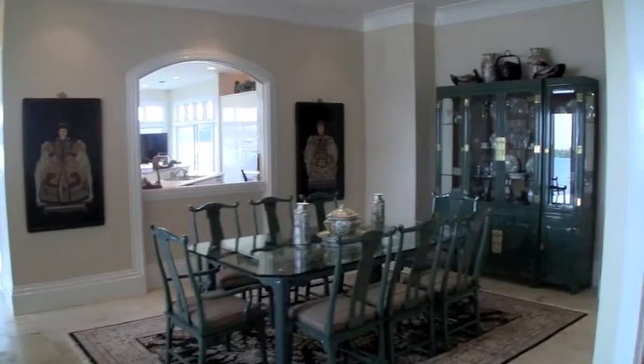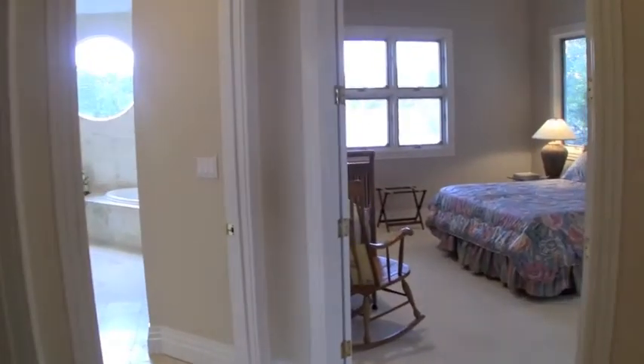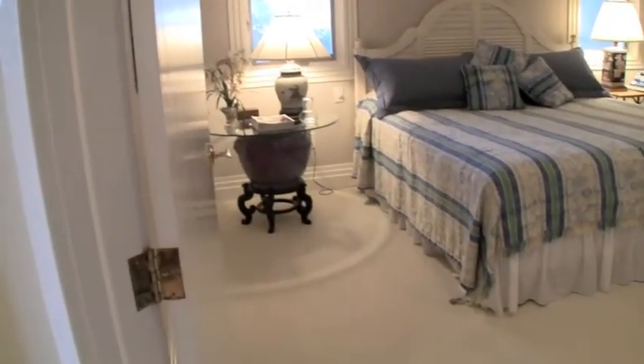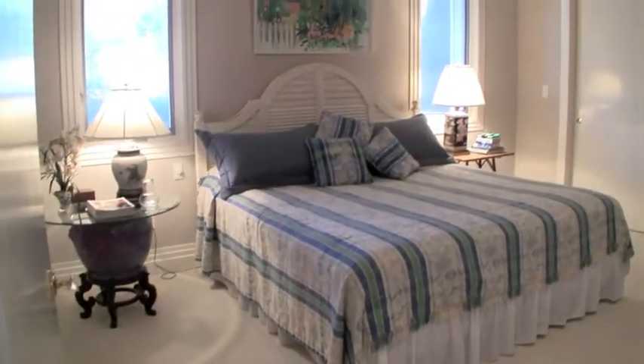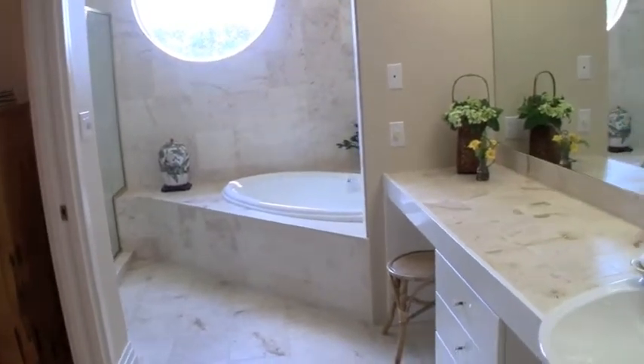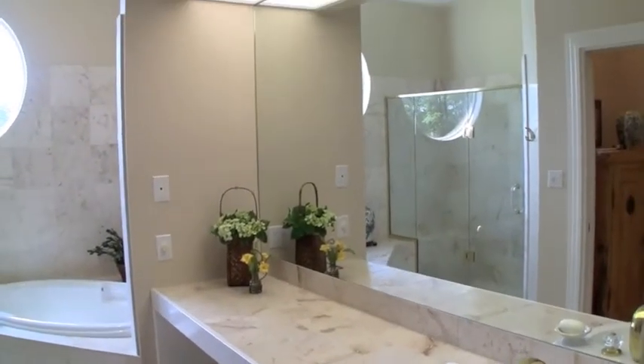Back inside, we'll have a look at the first of two guest wings, just beyond the dining room. These bedrooms are large and bright, and take advantage of the lake and garden views outside. Both bedrooms share this large bathroom, where limestone floors continue and this striking round window overlooks a separate tub and shower.